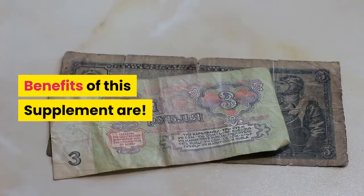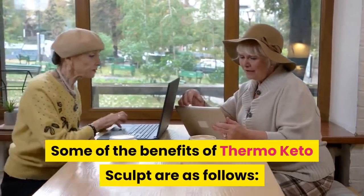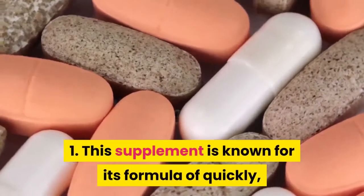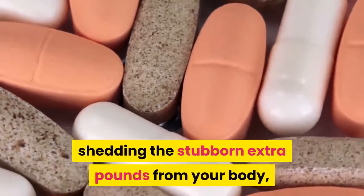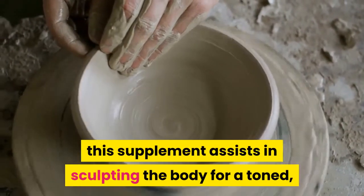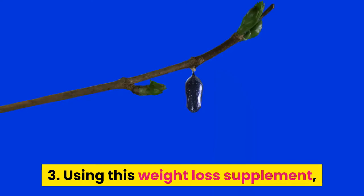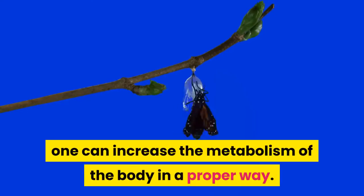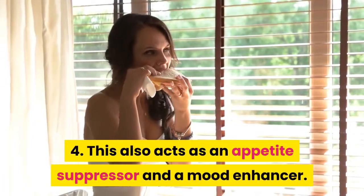Benefits of this supplement: Some of the benefits of Thermo Keto Sculpt are as follows. 1. This supplement is known for its formula of quickly shedding the stubborn extra pounds from your body and provides a lean body to you. 2. This supplement assists in sculpting the body for a toned, refined and leaner look. 3. Using this weight loss supplement, one can increase the metabolism of the body in a proper way. 4. This also acts as an appetite suppressor and a mood enhancer.